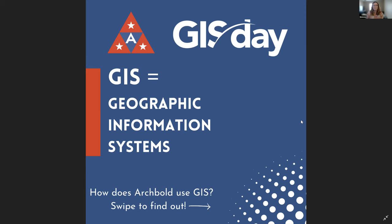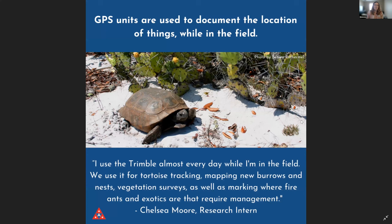GIS allows us to understand patterns and relationships based on where things are. Let's take a look at all of the ways that Archbold uses GIS. The first way is by using GPS units. Those can take a high-accuracy track of location of where you are in the field, and we'll use that to document all sorts of things. Here we can see an example of a gopher tortoise. In our herpetology lab, they use a GPS unit — the Trimble device — to track where the tortoises are at any time, and for vegetation surveys, nest locations, exotic species management, or anything requiring a precise location.